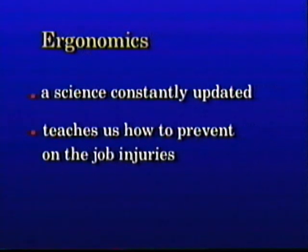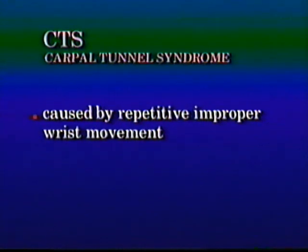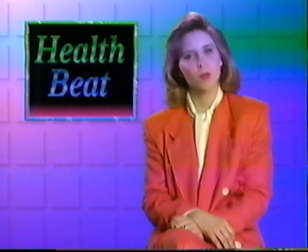If unchecked, incorrect work habits at the front end can lead to CTD — cumulative trauma disorder — which affects the body's ability to work comfortably, and CTS — carpal tunnel syndrome — which is caused by repetitive improper wrist movement. In the field is our Health Beat reporter, Joan Alexander. Joan, what are you finding out there?